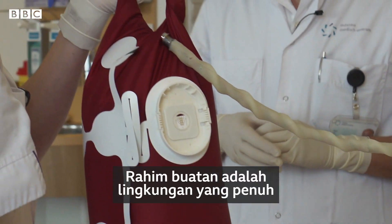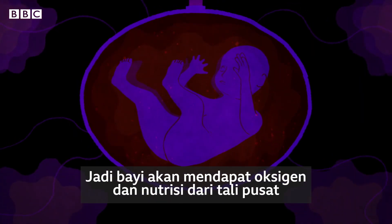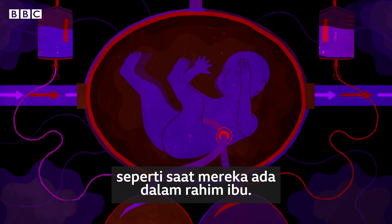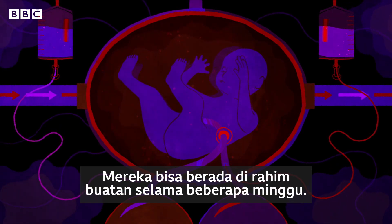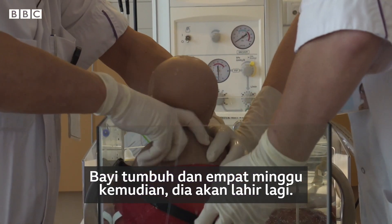The artificial womb is a liquid environment filled with water and all kinds of minerals. The baby gets the oxygen and the nutrients via the umbilical cord, just like when they're in the natural environment. We keep the baby there for several weeks. The baby grows, and after four weeks we do the birth again.